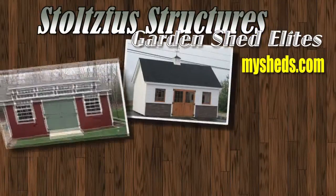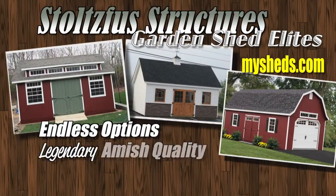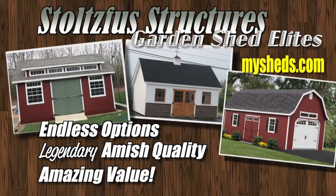Garden Shed Elite by Stoltzfus Structures: endless options, legendary Amish quality, and amazing value.